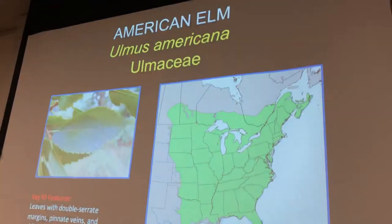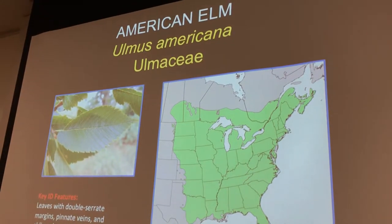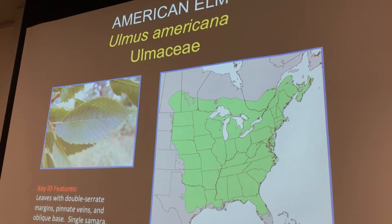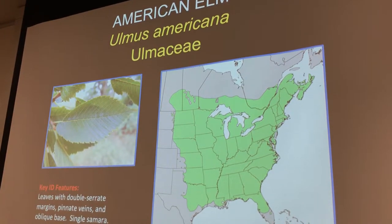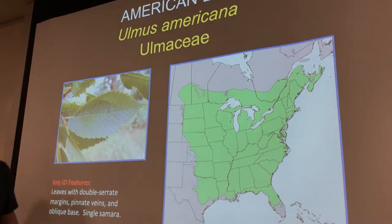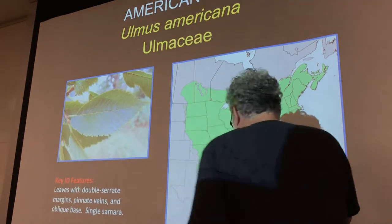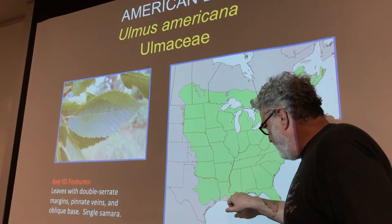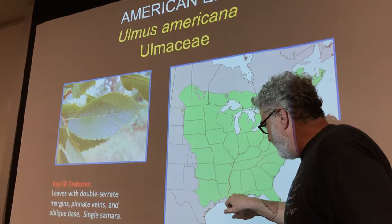We're not going to see very many of these, but I have that up so you can see it's got a slightly bigger distribution. You can see it goes all the way down to — this is where we're going to be, right below that lake there. That's where the Mississippi runs and that's where our location is.